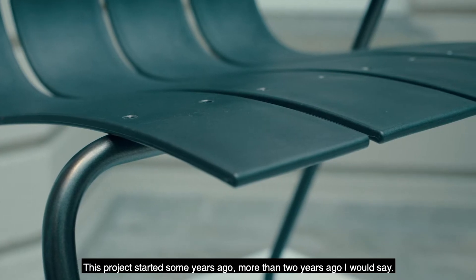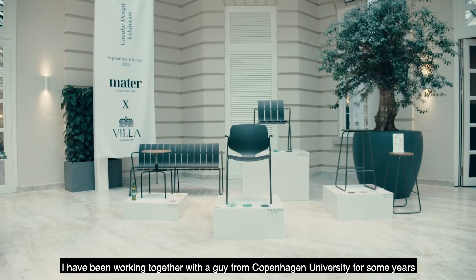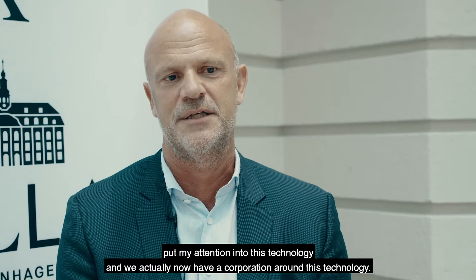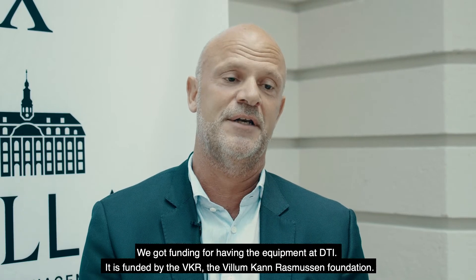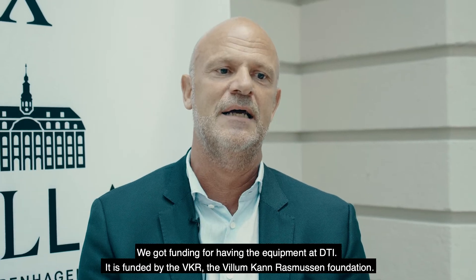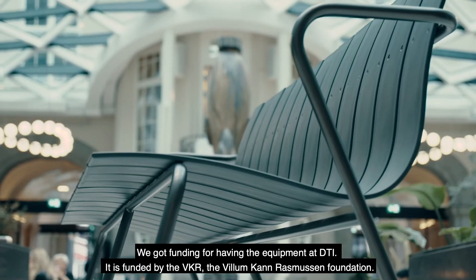This project started some years ago — more than two years ago I would say. I have been working together with a guy from Copenhagen University for some years. I put my intention into this technology and we now have a cooperation around it, and I have got funding for having the equipment at DTI. It's funded by the VKR, the Willem-Kern-Rasmussen Foundation.